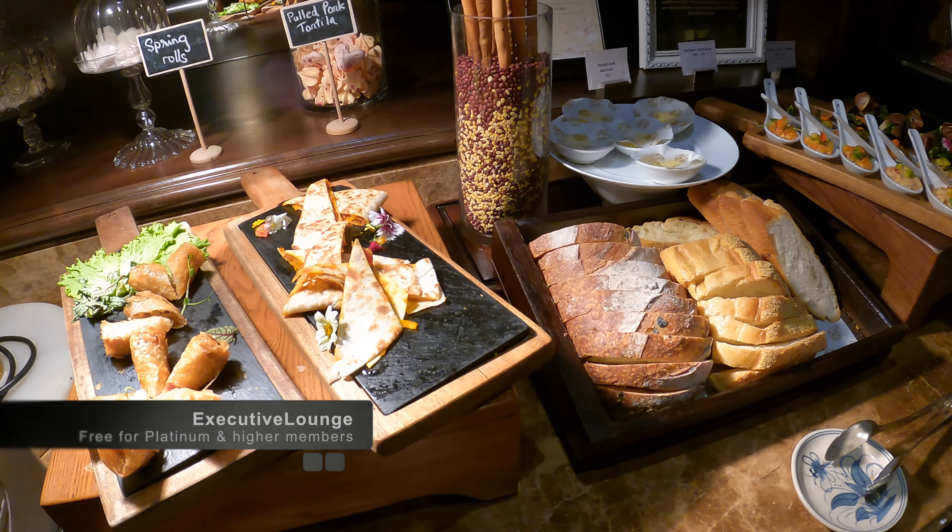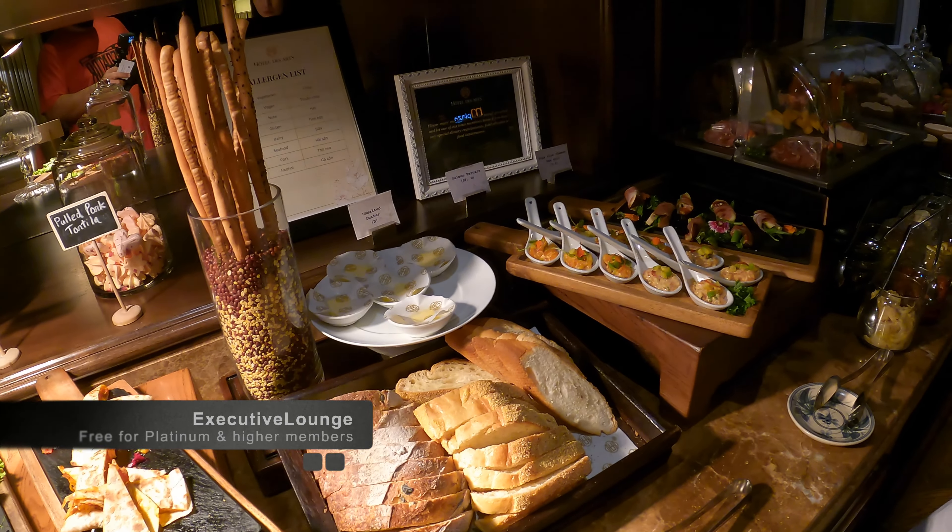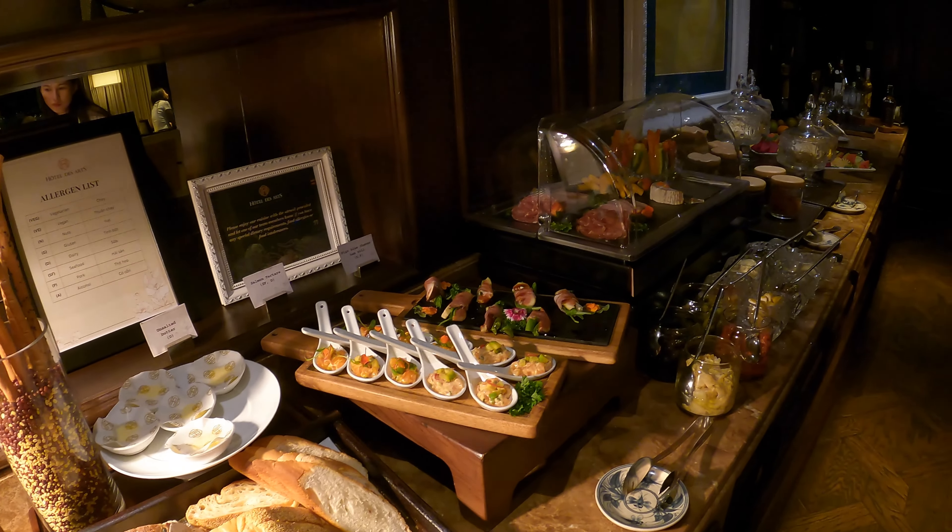I can report that it is not like a Japanese toilet at all because the water is ice cold. Now that I was 100% alert, it was time to go and try out the evening canapes and drinks in the lounge.